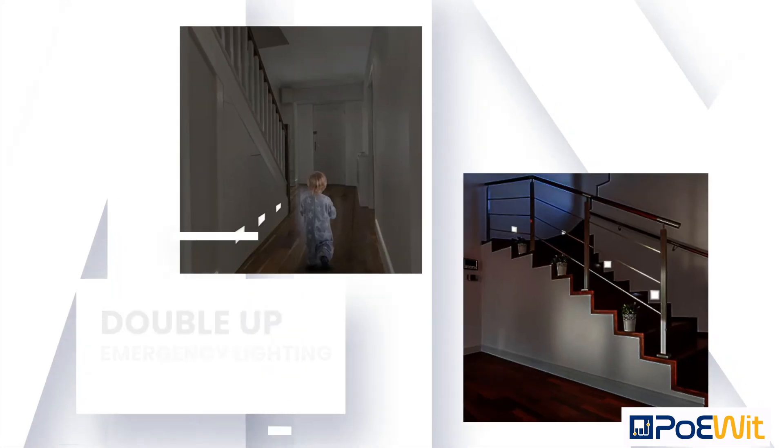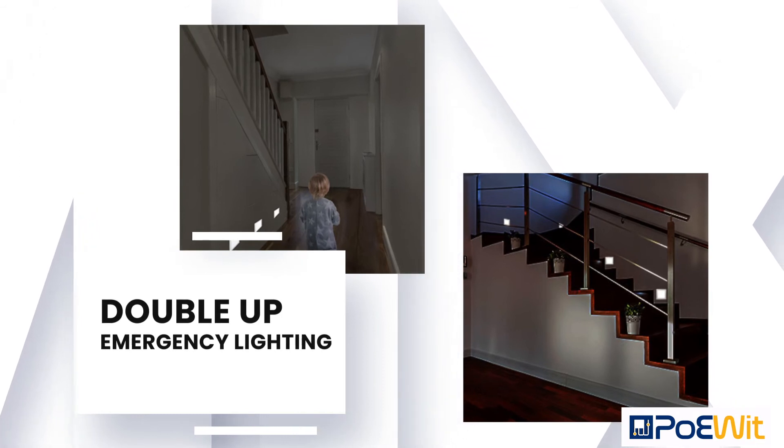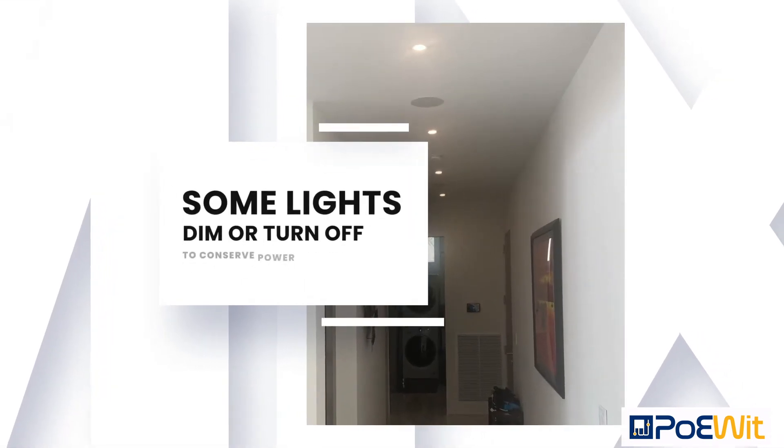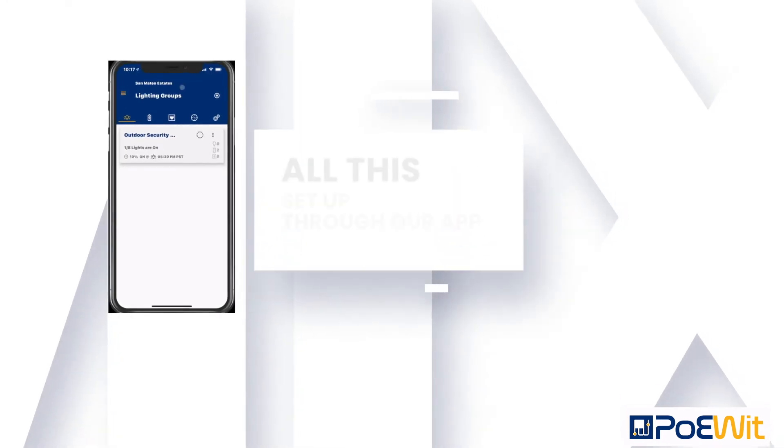But what if your everyday recess lights could double up as emergency lights? Each light can be individually configured to turn on during a power outage. Some lights might even dim or turn off to conserve battery power. All this can be easily set up through our app.